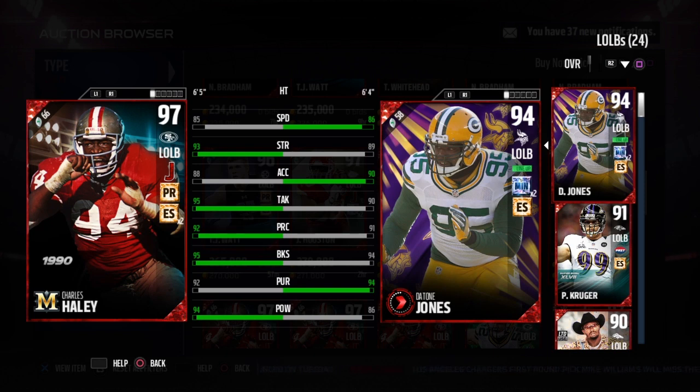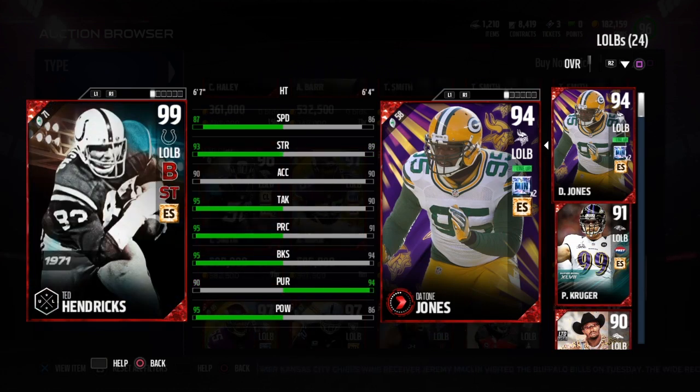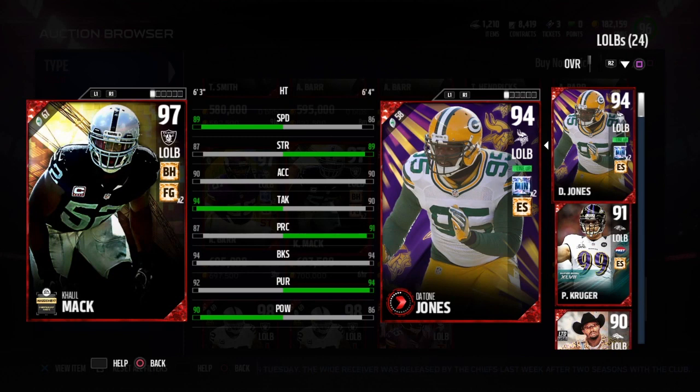My next review is going to be the 99 NFL Movers Peterson. Right here you can see what I'm talking about — TJ Watt statwise blows Jones out of the water, and you'd think TJ Watt would be the much better player, but for whatever reason Jones just outperformed him. All I know is that Jones gave me results. Anyway, that's gonna wrap this up — thanks for watching, don't forget to like, comment, and subscribe. See you guys for the Peterson review, peace.